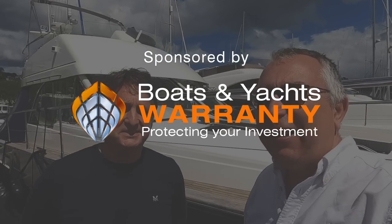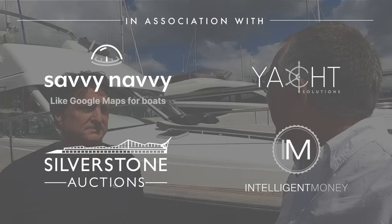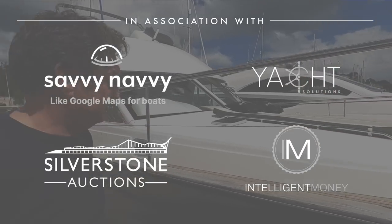I am down in Torquay for the first Meet the Owner of 2022. I'm with Rob. Hello Rob. Hi, nice to meet you. Nice to meet you too. So Rob's got this Beartoe 1380, which is quite a classic looking boat really, isn't it? It is, yeah.